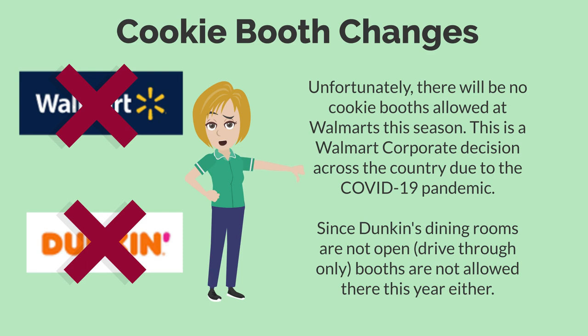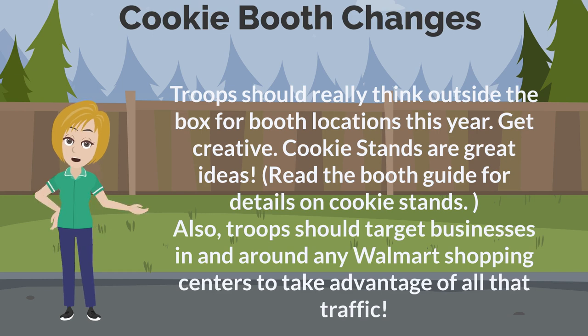Unfortunately, we won't be able to have any booths at Walmarts or Sam's Clubs this season — this is a Walmart corporate decision across the country due to COVID-19. Also, since Dunkin' Donuts dining rooms are not open and they only have drive-thrus, we're not allowed to have cookie booths there either. But all is not lost — troops just need to think outside the box. Cookie stands are excellent ideas; check out our booth guide for lots of details. Troops should also target businesses in and around Walmart shopping centers to take advantage of all that traffic.